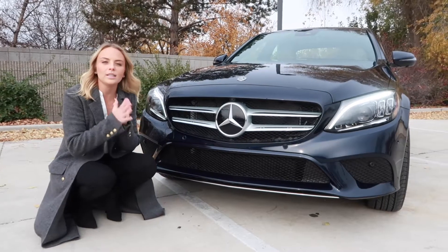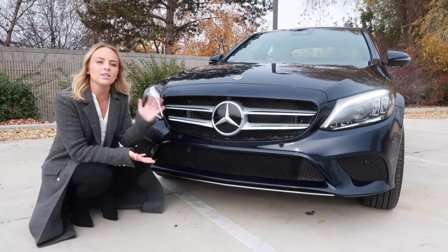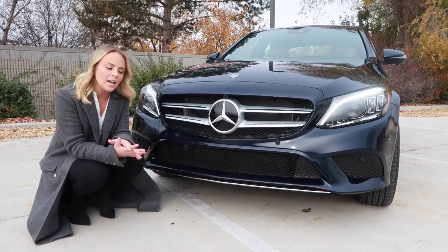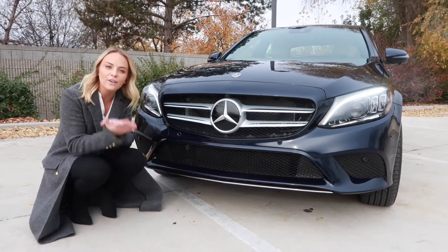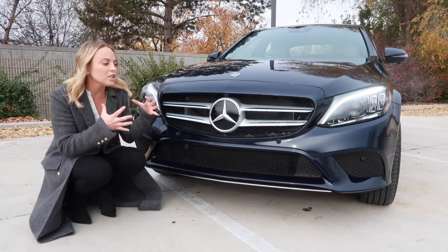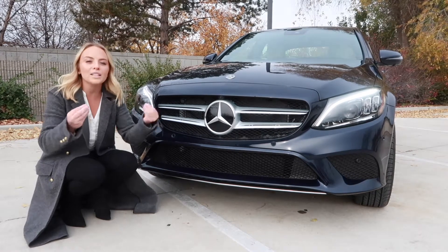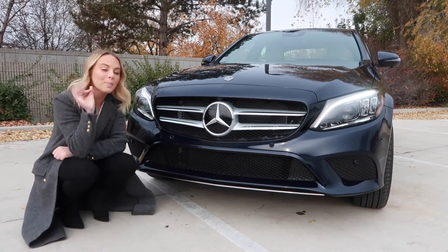We are now going to talk to you about the engine of the C300, which is a 2-liter inline 4-turbo engine. It packs 255 horsepower, which allows this car to move safely on the highway, to pass people safely, but with an efficient, fast pace.